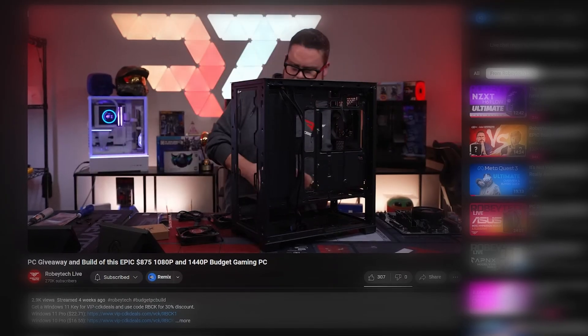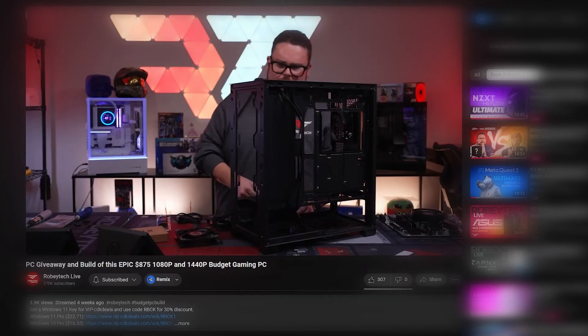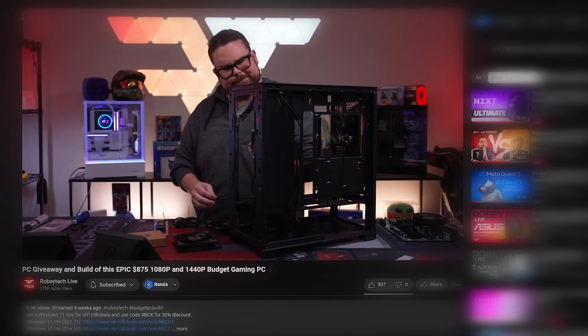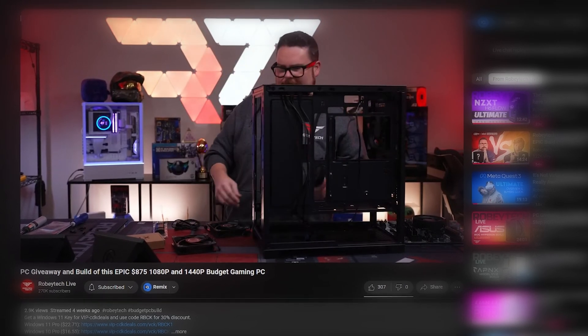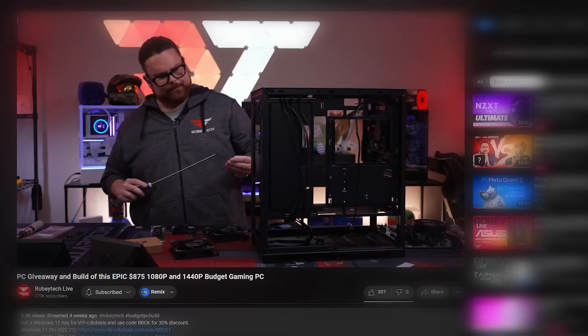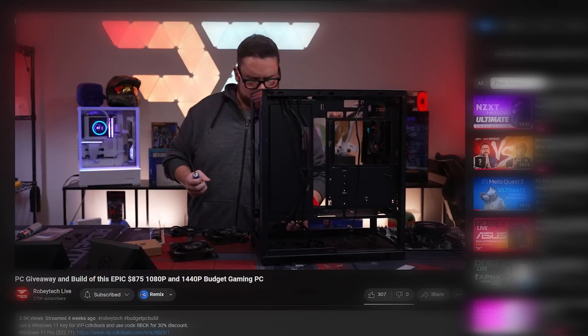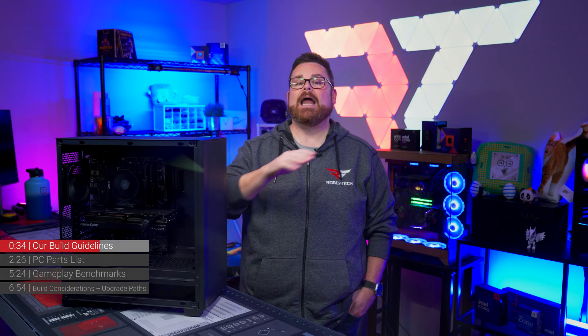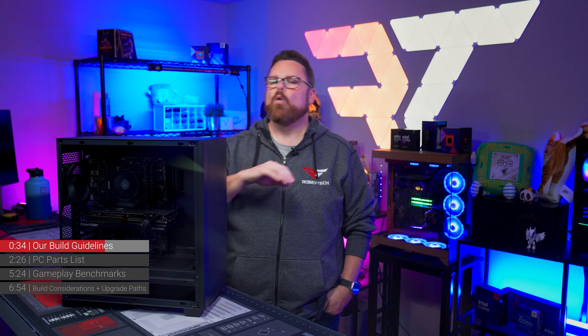Remember, this video is only part of the story. There's a whole live stream over on Robitech Live where you can watch a step-by-step guide. And when we say step-by-step, we mean it — we've got close-up shots, jokes, explanations of what we're doing and why, as well as answering questions live while building, with the expectation that anyone can build this PC themselves without any issues.